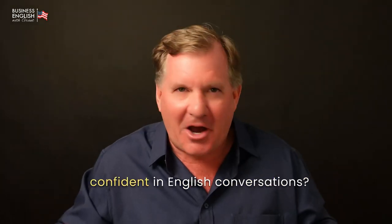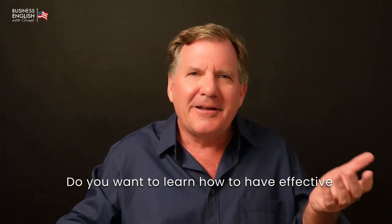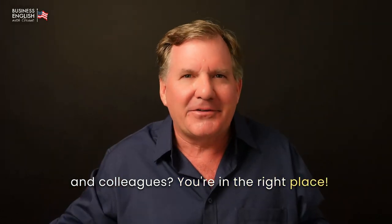Are you struggling to feel confident in English conversations? How do you feel about meetings? You want to learn how to have effective business English conversation with clients and colleagues? You're in the right place.